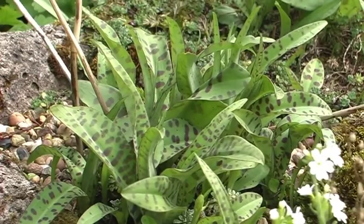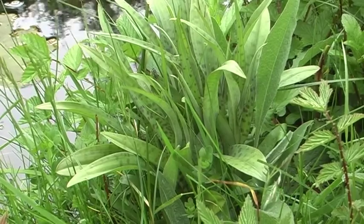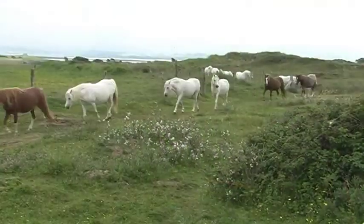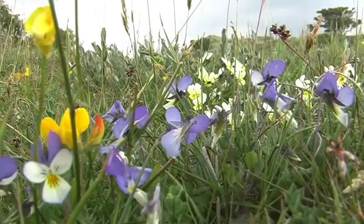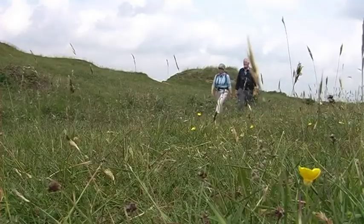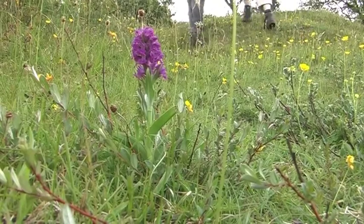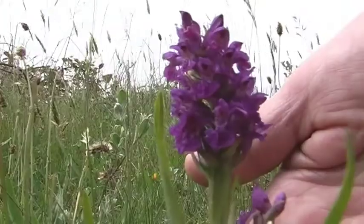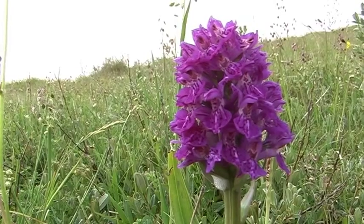It won't be long before the orchids burst into flower in other areas of the garden. We'll leave our area and venture further afield to find other species of orchid. We're in the sand dunes in the south of Anglesey and we've found some marsh orchids. The identification is difficult but I think this is the early marsh orchid.